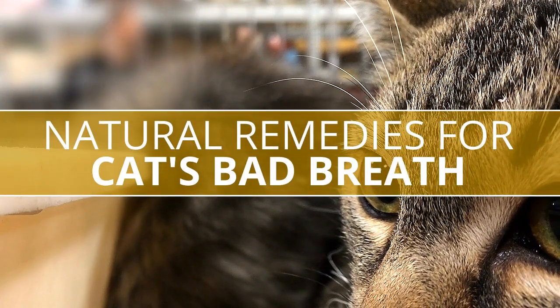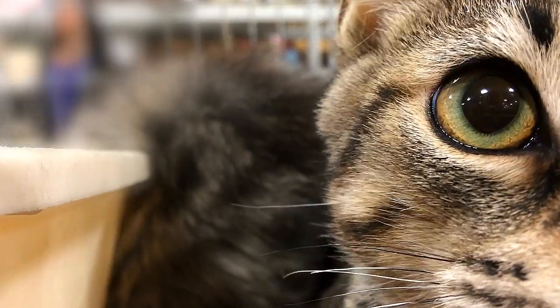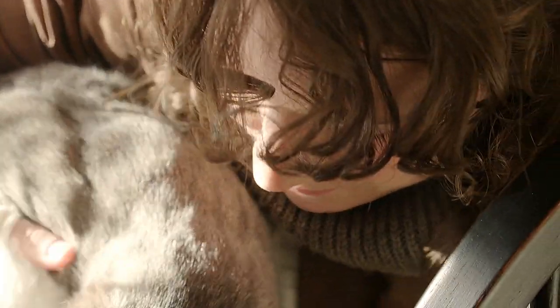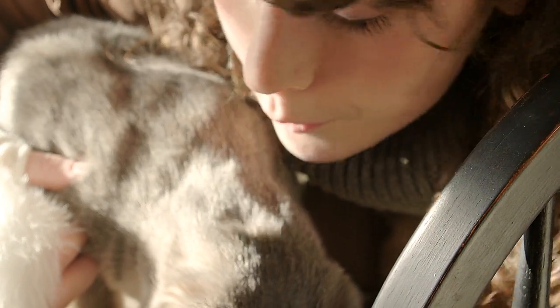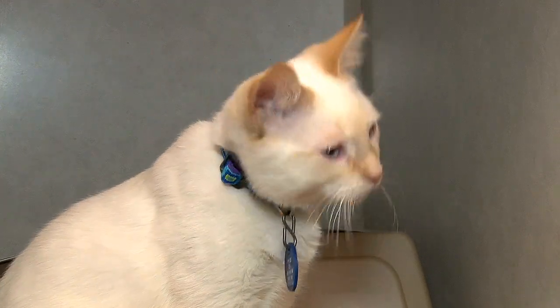Natural Remedies for Cat Bad Breath: One cat bad breath home remedy is making use of bad breath treats. Most pet stores sell some type of bad breath treatment. These little snacks can be high in sugar and preservatives, so make sure to check the ingredients — organic products are always the best. Bad breath treats are meant to help alleviate the bad breath and that only. If your cat has an underlying medical ailment causing the bad breath, the treats will only give you brief relief.